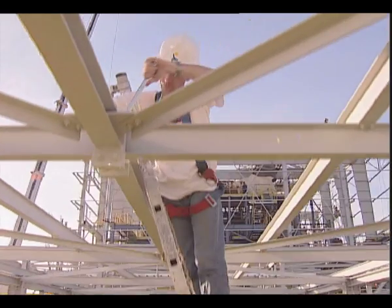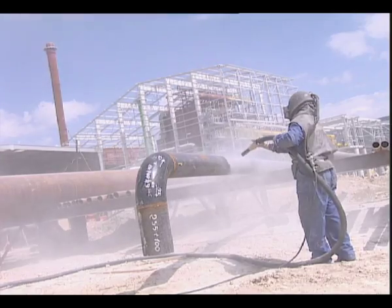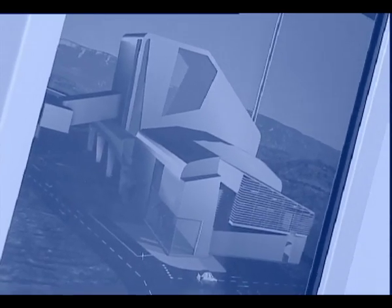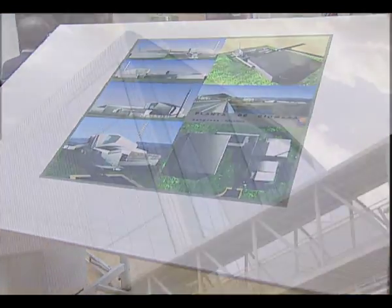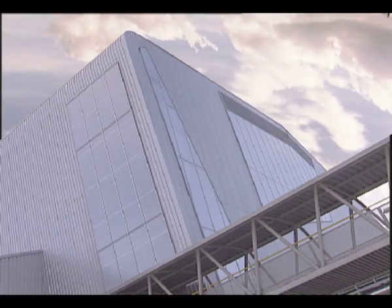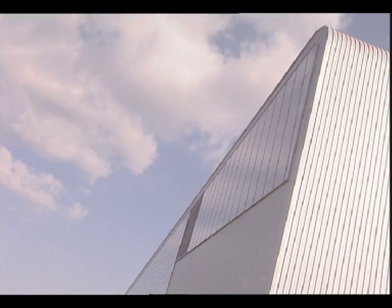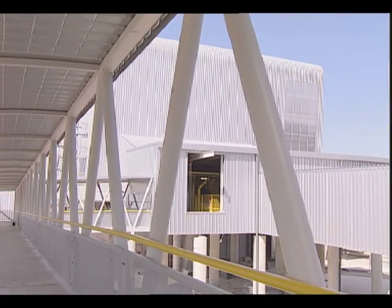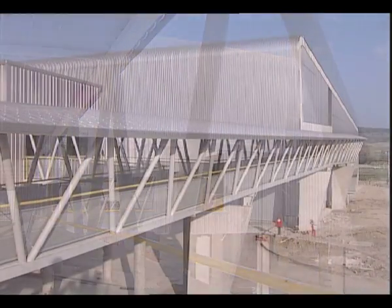The plant has a very special appearance. The architects designed a single steel roof to cover the three buildings. Natural light enters through large polycarbonate skylights. A visitor's gallery allows the entire process to be observed without interfering with it.